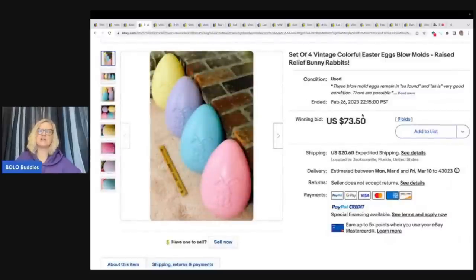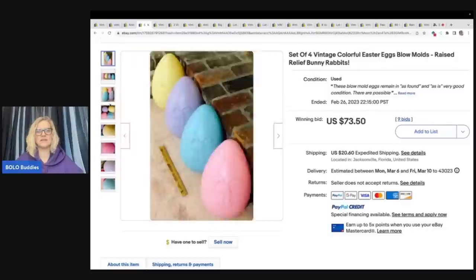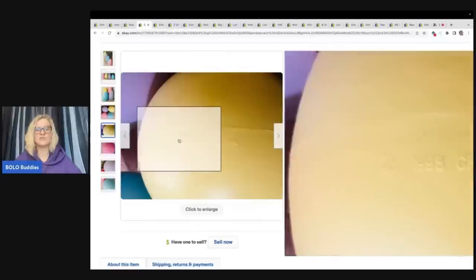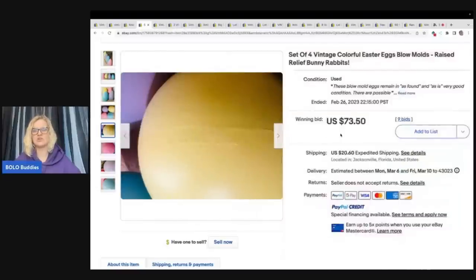The next items are these Vintage Colorful Easter Egg Blow Molds. I passed up on a couple of these over the summer — there were only two and they weren't in great condition. I had a feeling they were a Bolo but I left them behind, which was probably not a good choice. There are four of them here, so probably kind of a pain to ship. I tend to lean towards not picking up things that are hard to ship — let me know in the comments if you do the same. These are from 1998 by Grand Venture and sold for $73.50 plus shipping.